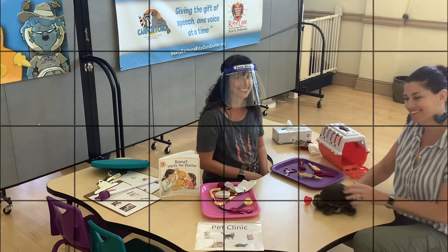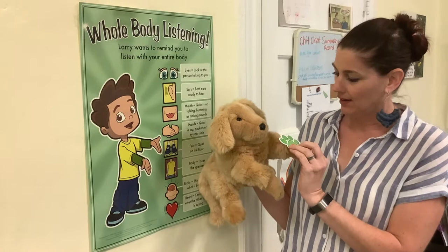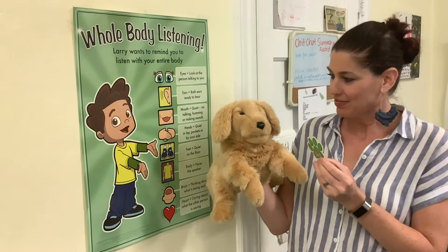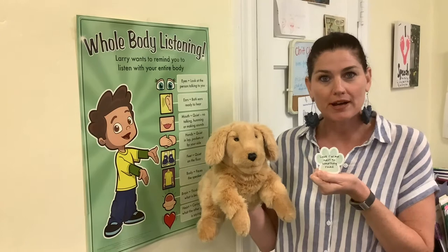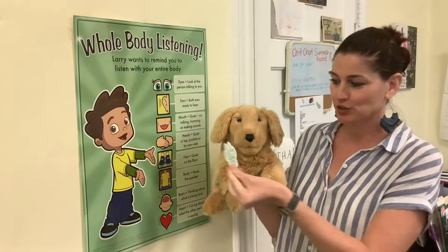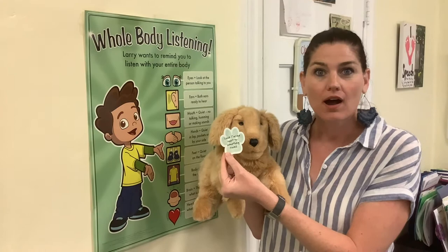Hey Goldie, what do you have there? That looks like a clue. The puppies are hiding? The puppies want to play hide and seek? Look — Goldie gave me our first clue! Can you guys help us find the puppies that are hiding? This first clue says: look for me next to something round. If it's round, it's shaped like a circle. Can you guys look around and see if you see something round?